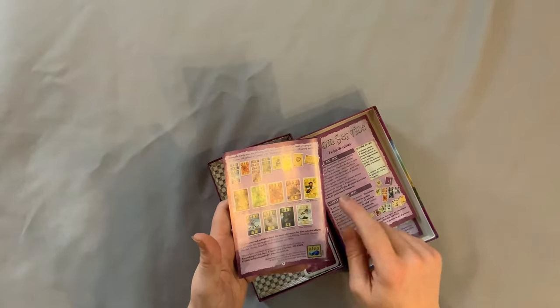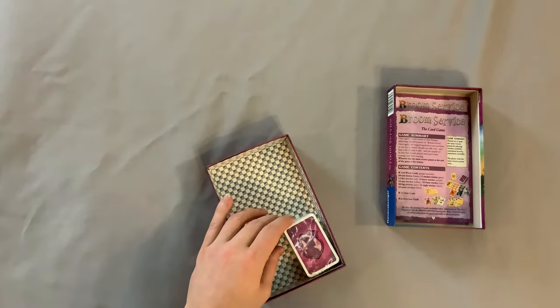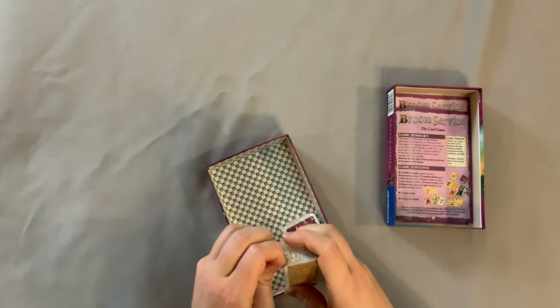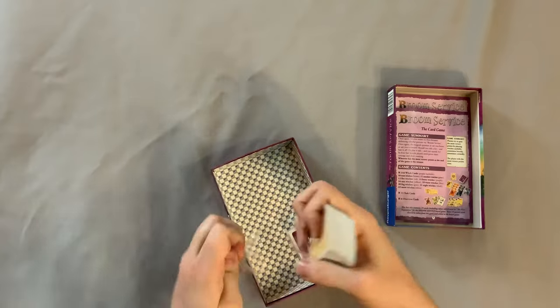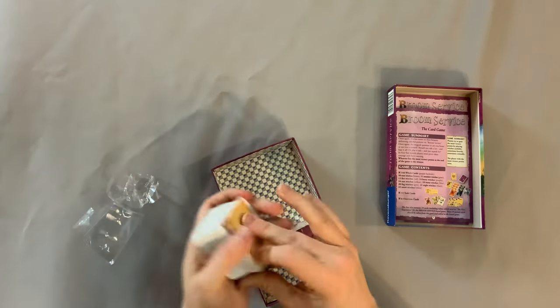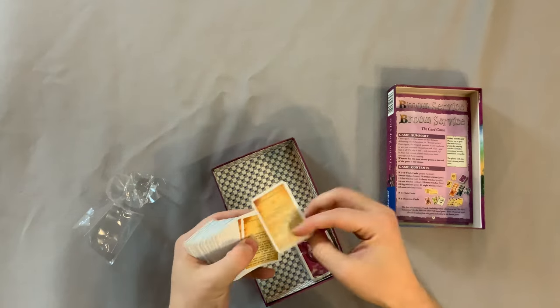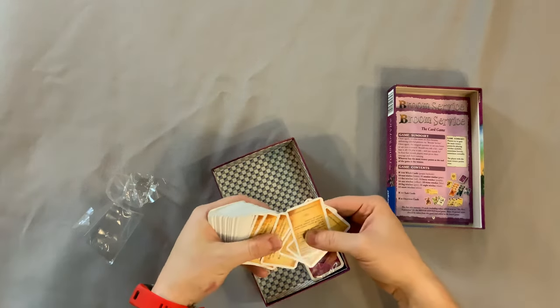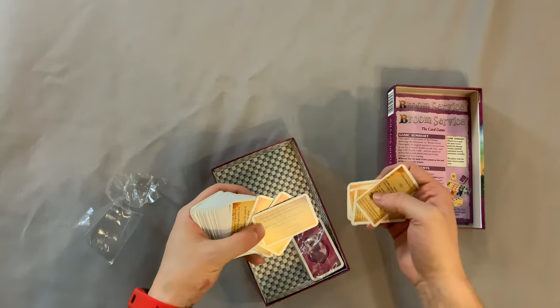Looks to be maybe a set collection style game with mini cards. That's how you get that price down with those mini cards right there. Let's see what we got on them. Ticket to Ride-esque mini cards — good quality. Extensions. These are the rule cards, which are also in different languages as well. Beautiful.